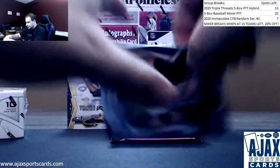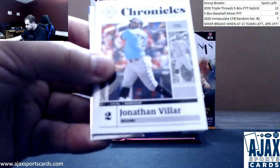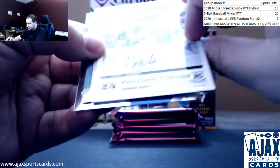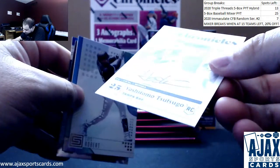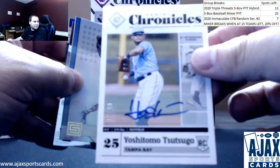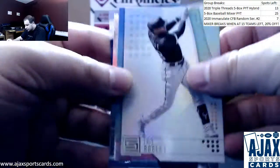Starting off here we got Jose Altuve, Walker Buehler, Jonathan VR, and an autograph of Yoshitomo Tsutsugo from the Rays. This is numbered to 99 — actually a pretty good one, he doesn't have many autographs or cards in general. Pretty good one right there. Also an Eloy Robert rookie.